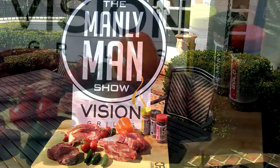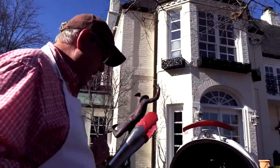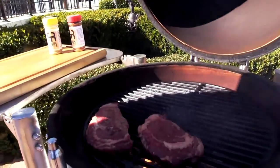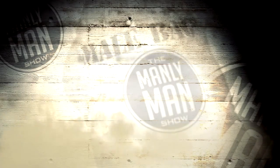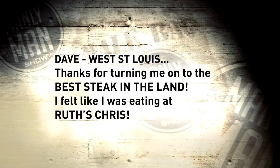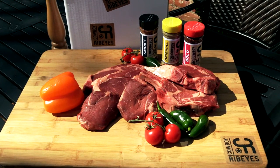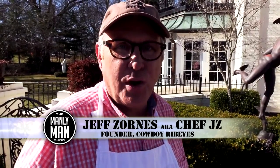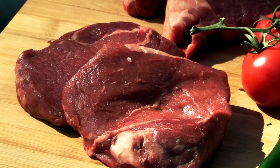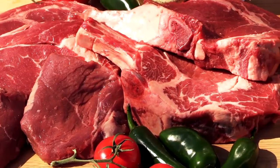A perfect complement to that new grill will be some delicious steaks from Cowboy Ribeyes and Chef Jay-Z. We've sold dozens of our Manly Man Show special packages in recent weeks and the reviews are remarkable. Dave from West St. Louis wrote in and said, 'Thanks for turning me on to the best steak in the land — felt like I was eating at Ruth's Chris.' These are remarkable cuts of meat because that's what they do, period. We don't do fish, we don't do cakes, we don't do twice-baked potatoes. We do American-raised Angus beef, aged 42 days, and the aging gives it great flavor, delivered right to your door.